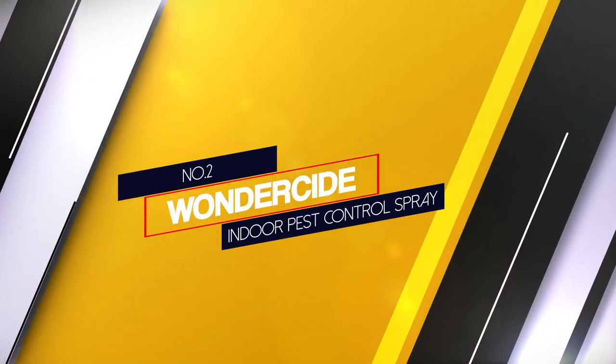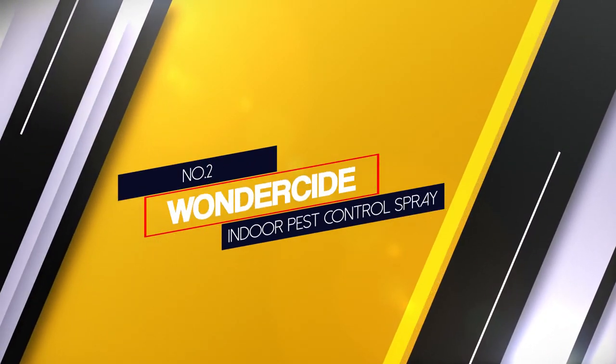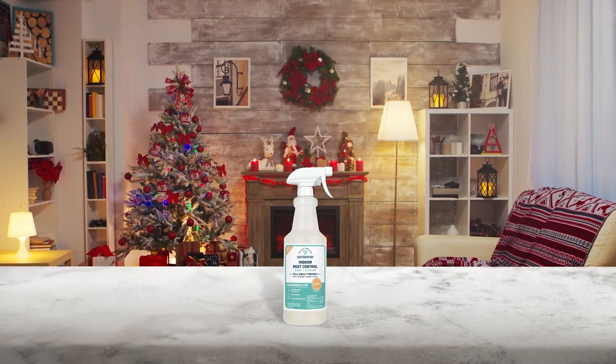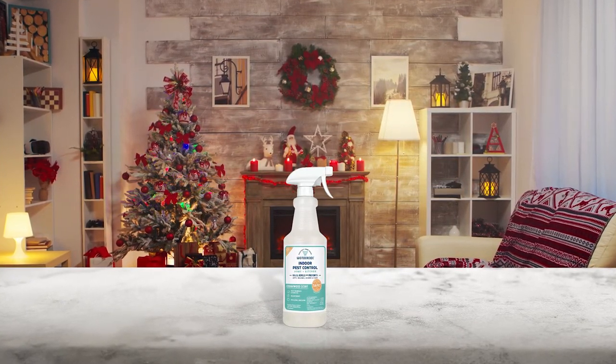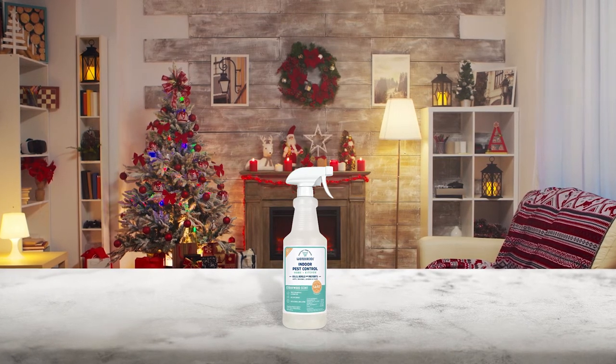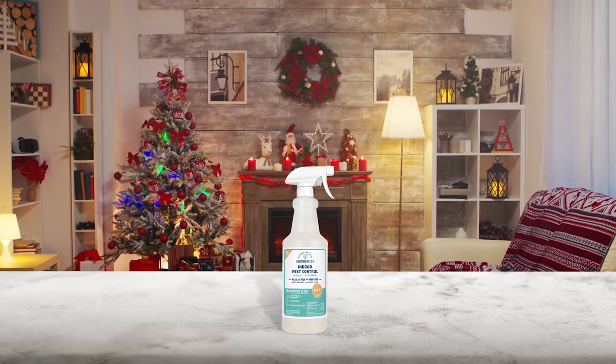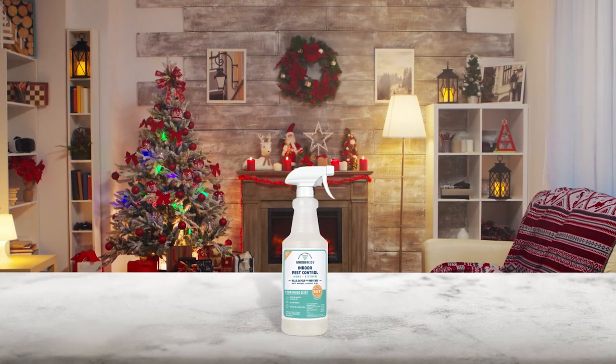Number 2: Wonderside Indoor Pest Control Spray. Wonderside brings us the second natural pest control home and patio spray option, which is the Wonderside Natural Indoor Pest Control Spray. This highly effective natural spray is made of essential oil of cider.